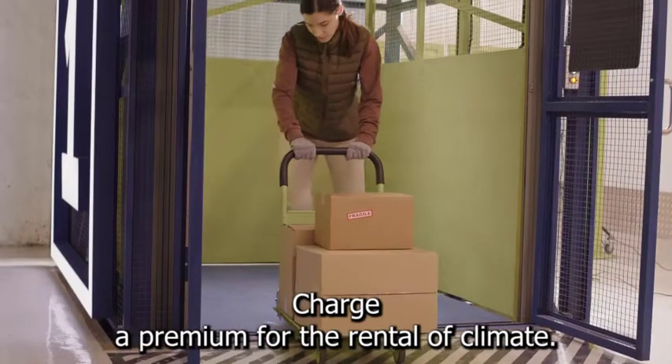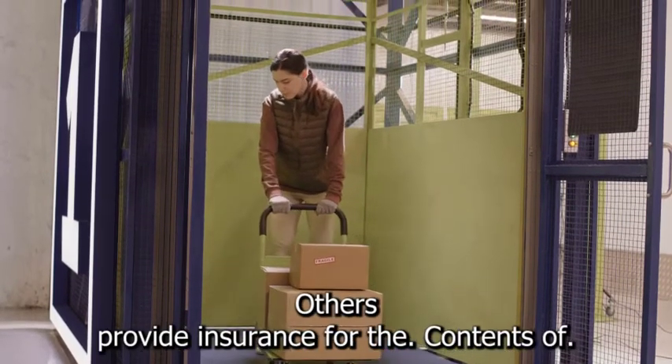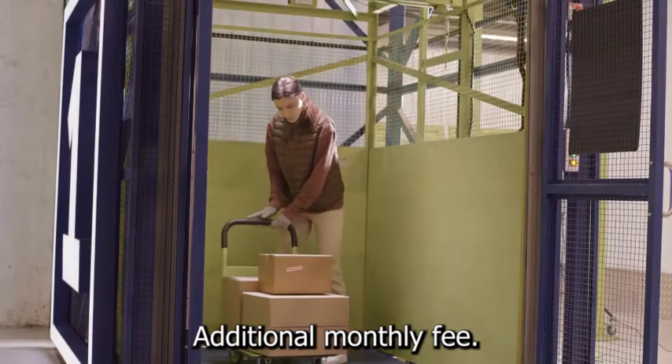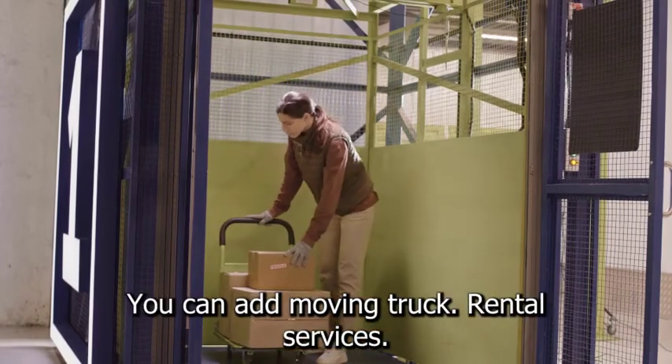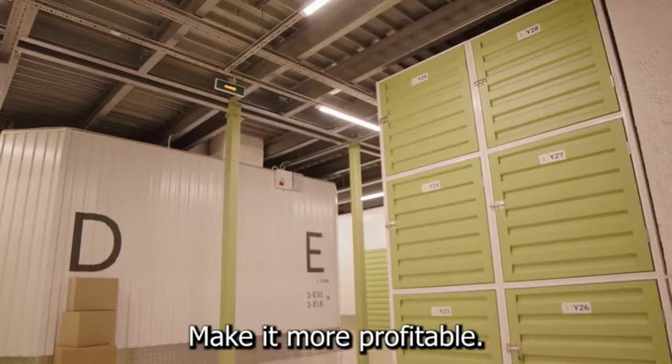Some companies charge a premium for the rental of climate-controlled storage units. Others provide insurance for the contents of items stored in a storage space for an additional monthly fee. You can add moving truck rental services, moving equipment, and supplies to your storage unit business to make it more profitable.